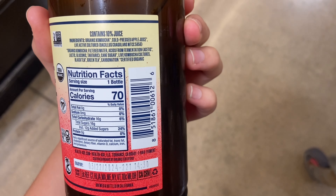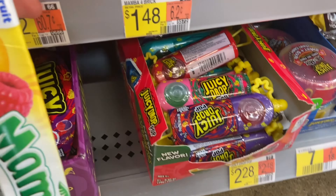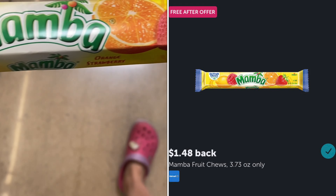Next up, Ibotta gave us a little freebie — it's on the Mamba candy, it's $1.48 and you'll get back $1.48 on Ibotta, making it completely free.